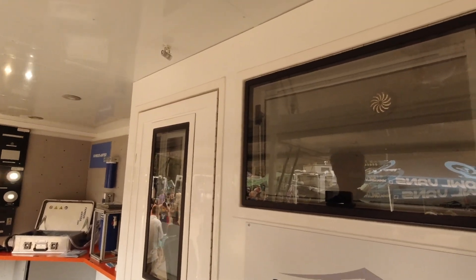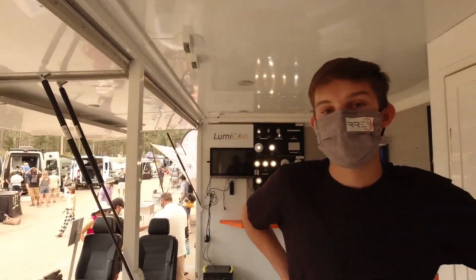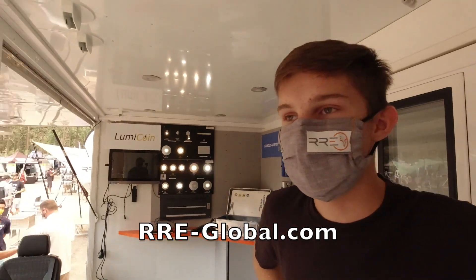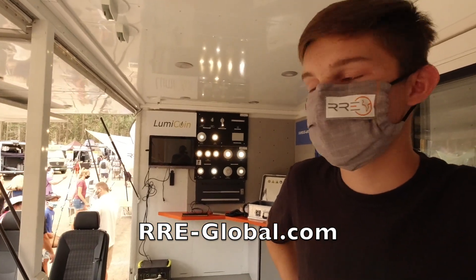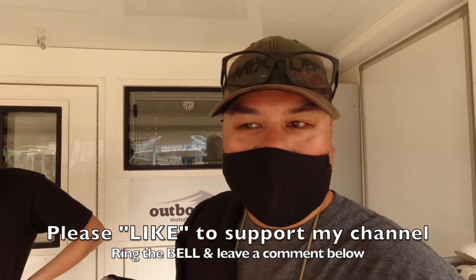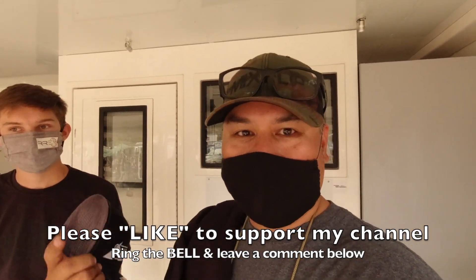So let's wrap this up with the website — it's www.rre-global.com. All the products are listed there along with an email address if you have more questions. These guys are out of Europe, they've been doing this for a very long time going to North Africa and expeditions — check them out.